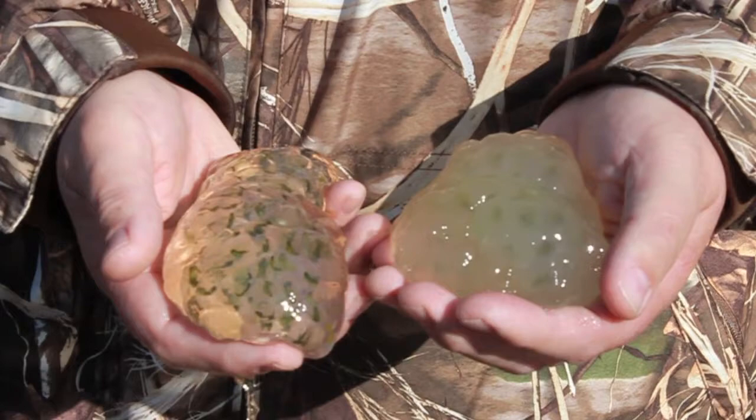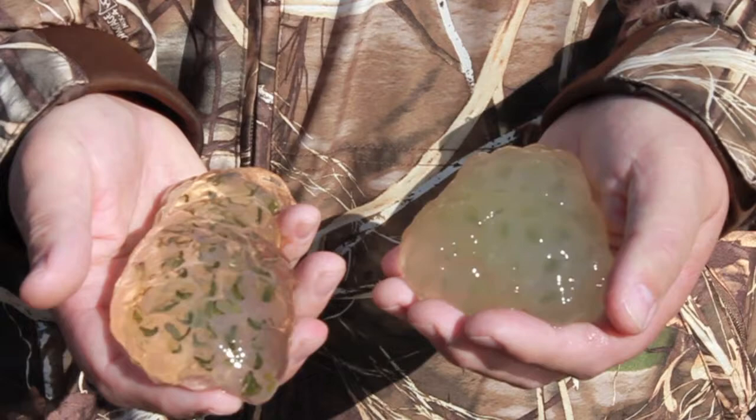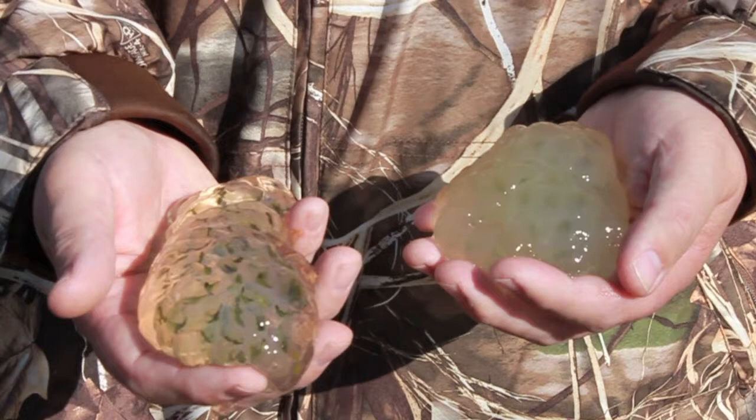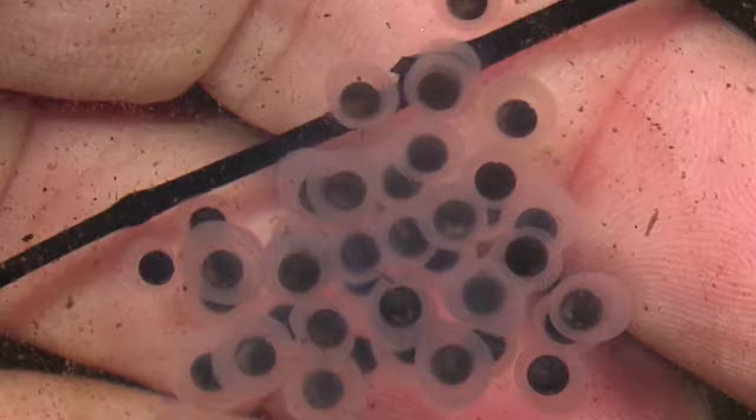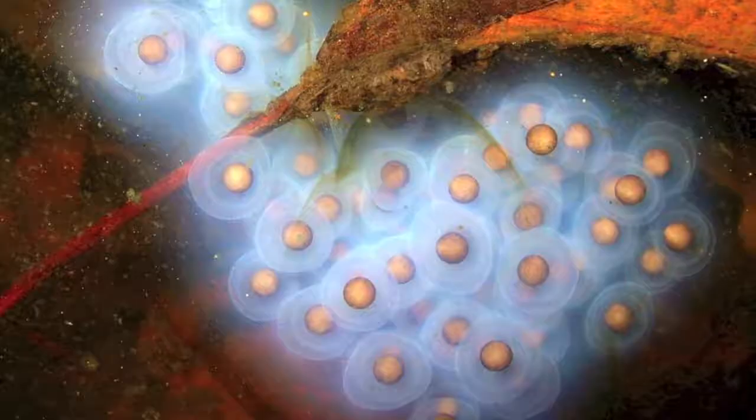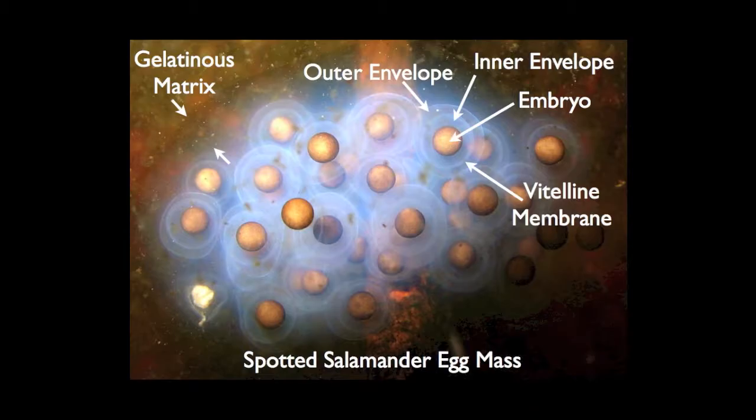You can see in my hand two different spotted salamander egg masses. The one in my right hand has a very clear outer coating. The one in my left hand has a white gelatinous coating. There's really no difference between the two — it's just a genetic variation that appears in the spotted salamander egg masses. When these eggs were first laid, the jelly-like coating was much smaller than it is today; it swelled up to quite a large size. And when they were first laid, the embryos looked like small brown or black discs at the center of the eggs, with two whitish-colored membranes — the inner envelope and the outer envelope — surrounding the embryo.